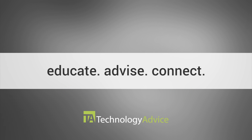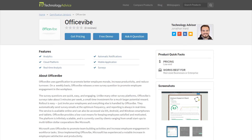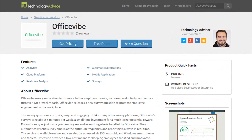Our mission is to educate, advise, and connect buyers and sellers of business technology, and one of the ways we do so is by providing unbiased reviews of software. This video review is for OfficeVibe, a platform that looks to promote better employee morale, increase productivity, and reduce turnover, with weekly challenges to increase engagement.